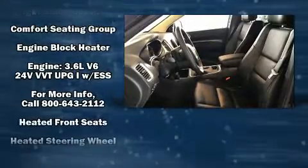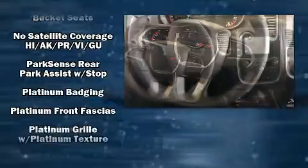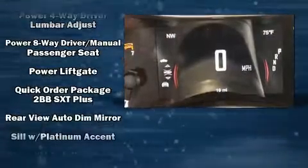Dodge also prioritized safety and security with features such as head curtain airbags, front side impact airbags, traction control, anti-whiplash front head restraints, ignition disabling, an emergency communication system, and four-wheel disc brakes with ABS.